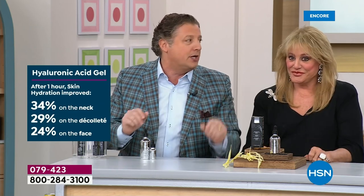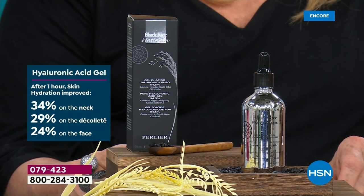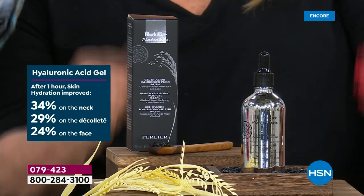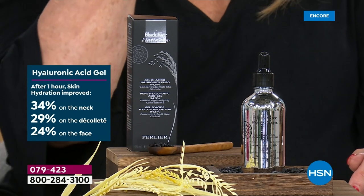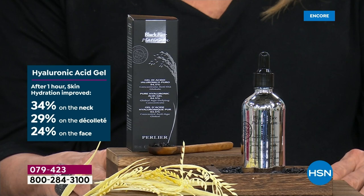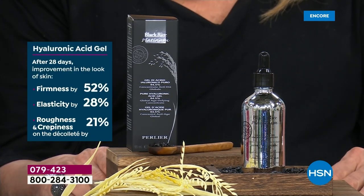Looking at the clinicals: after one hour, there was an improvement of 34% in hydration on the neck, 29% on the decollete, and 24% on the face. These are new numbers. Imagine a day, a week, a month — over time, compounding the results. After 28 days, an improvement in the look of skin firmness by 52%.